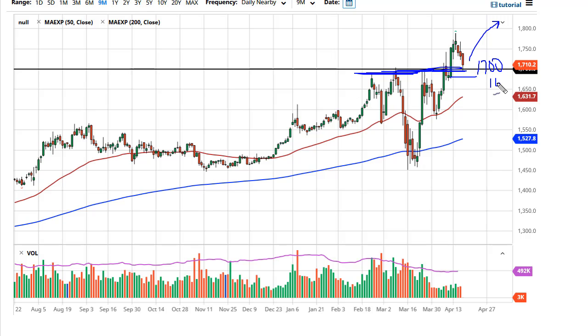1680 I think is the bottom of the overall support, so at this point if we broke down below there, then it's the 50-day EMA as well. I believe that 1800 is the target, and then eventually the 2000 level.